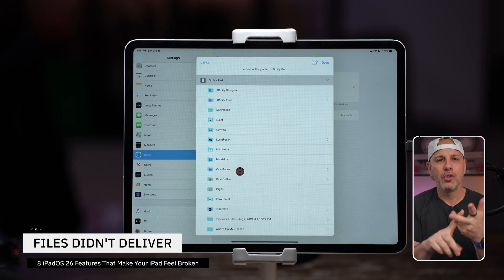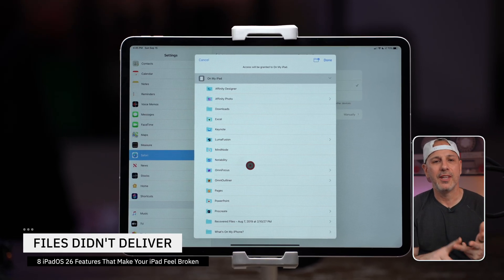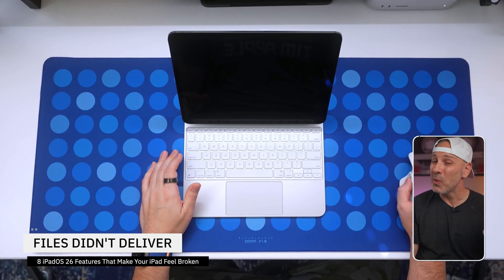The Files app has finally grown up, because before this update it felt like a knockoff of Finder on the Mac. No columns, no previews, no real customization. It looked like a file manager but never really worked like one.